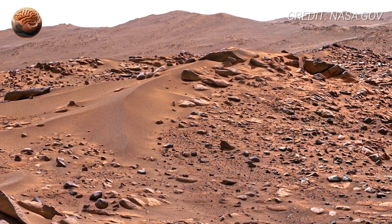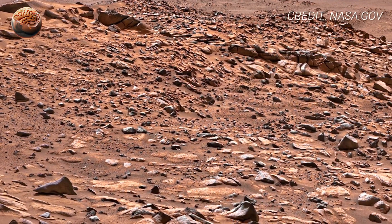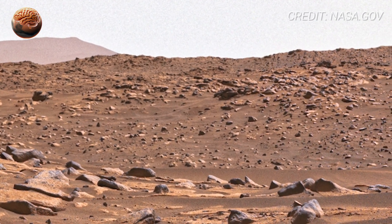Perseverance is not just taking images — it's searching for biosignatures, microscopic chemical clues, mineral shapes, and geological fingerprints that could tell us whether Mars was once alive.